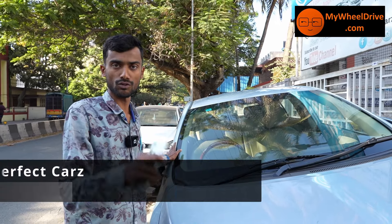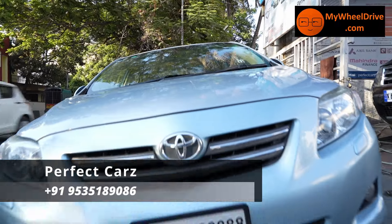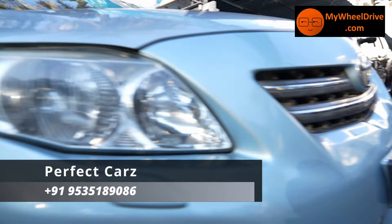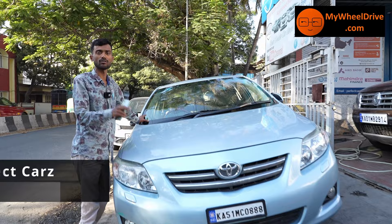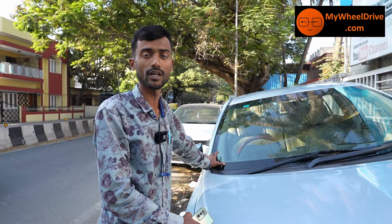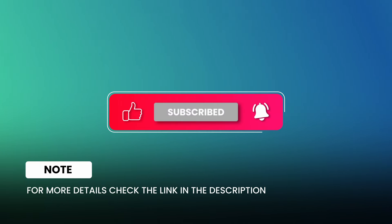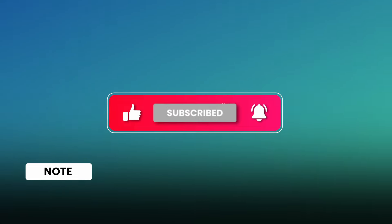Friends, I am looking at the RTS — available in white, gold, and sky blue. This is a 2011 model, second owner, 95,000 km recorded, showroom maintained. Price is ₹3,75,000 — insurance running. Best price ₹4,75,000. Thank you.